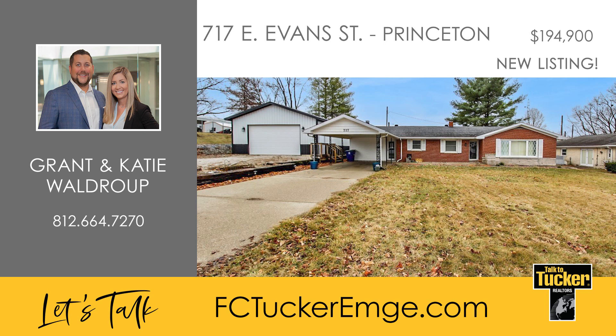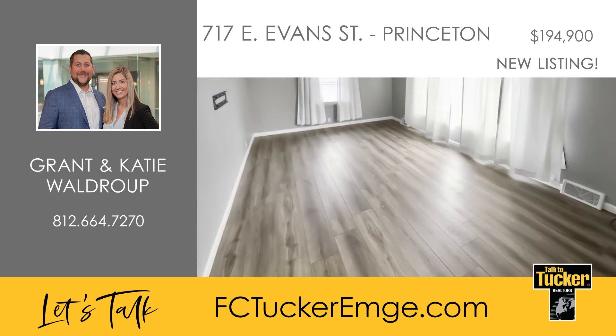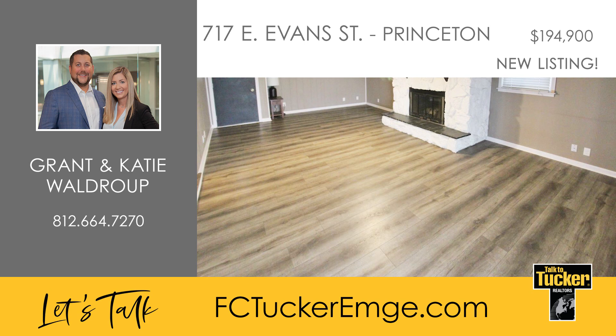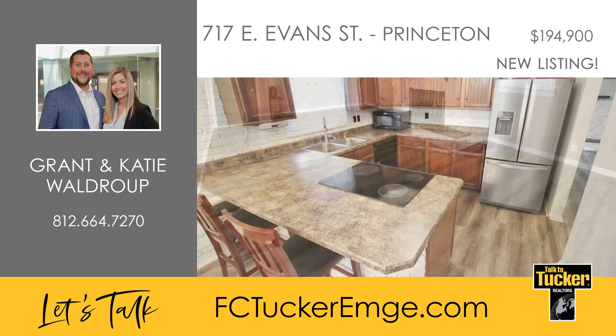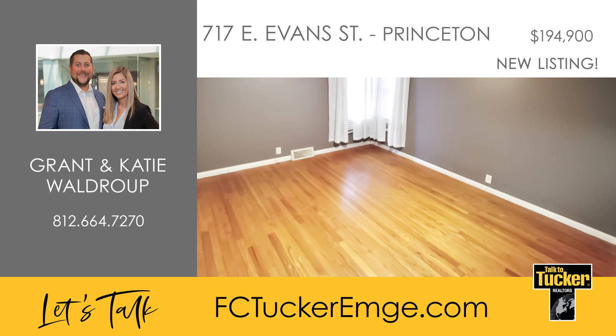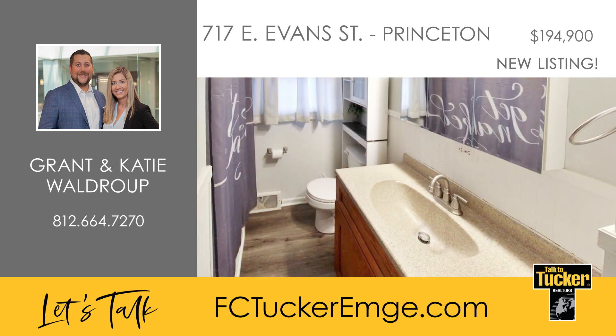Discover comfort in this expansive two-bedroom, one-and-a-half bathroom haven boasting over 1,600 square feet. As you enter, wide plank vinyl flooring guides you through the spacious living room to the kitchen and dining areas. A gas log fireplace graces the family room, connecting seamlessly to the covered patio. The kitchen, freshly repainted, showcases a new refrigerator from 2022. Stay cozy with a new furnace and AC from 2020, a newer roof, and a new water heater.